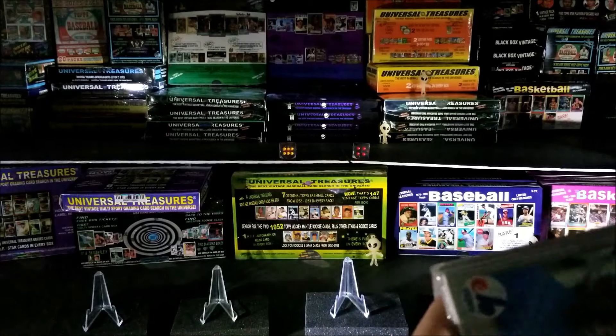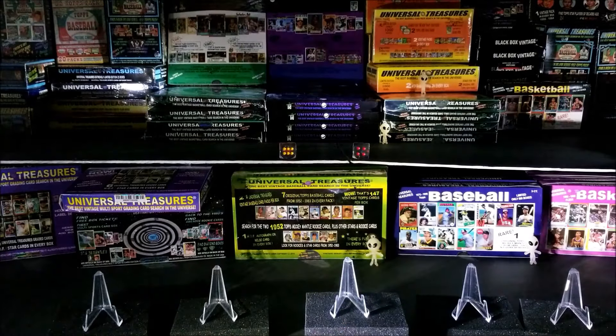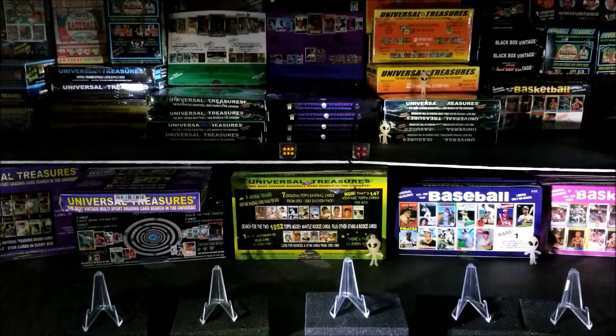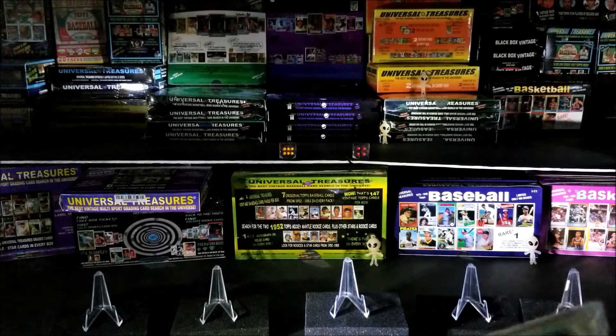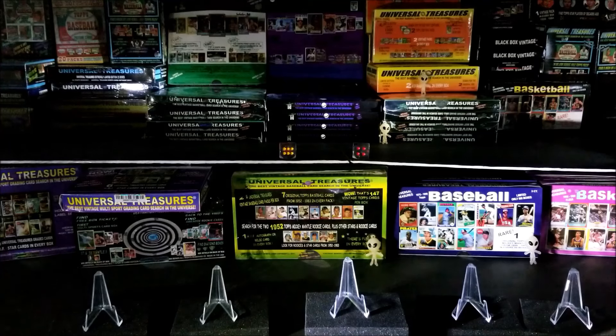Let's get right into this pack. As you can see in front of me there are five stands for five cards, and I'm going to put the top five cards I pull out of this pack right up there for you guys to see.